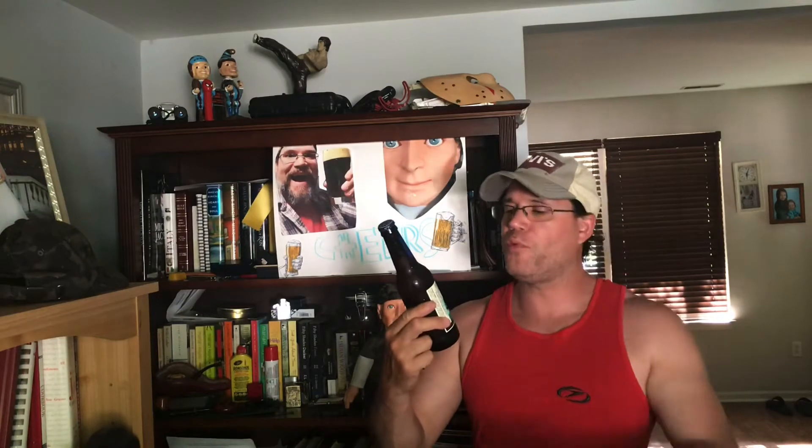Hey guys, welcome back to the channel, Captain Bailey's Adventures. We've got the first mate here in the background, and we've got the Blue Point Brewing Company Toasted Lager.